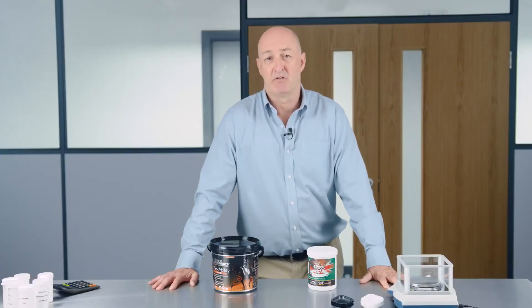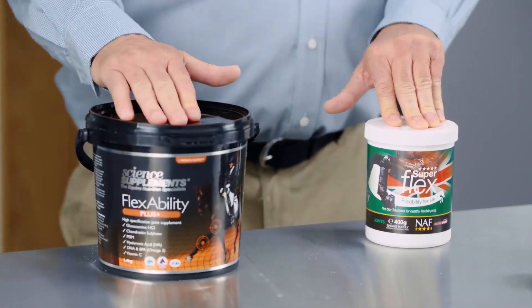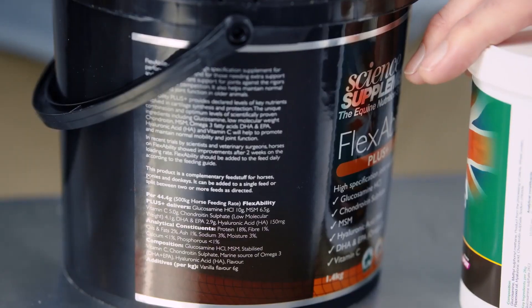The two joint supplements we've chosen to compare are NAF 5 Star Superflex and Science Supplements Flexibility Plus. The reason for choosing these two is that they contain many of the same active ingredients, and both manufacturers list the amount of active ingredients on their products.